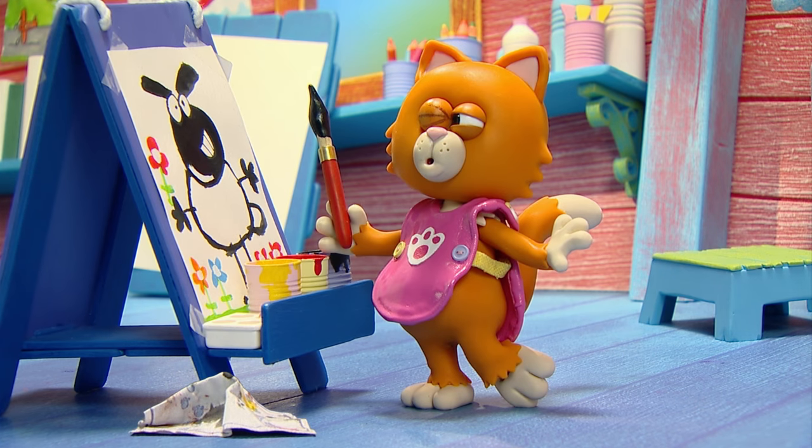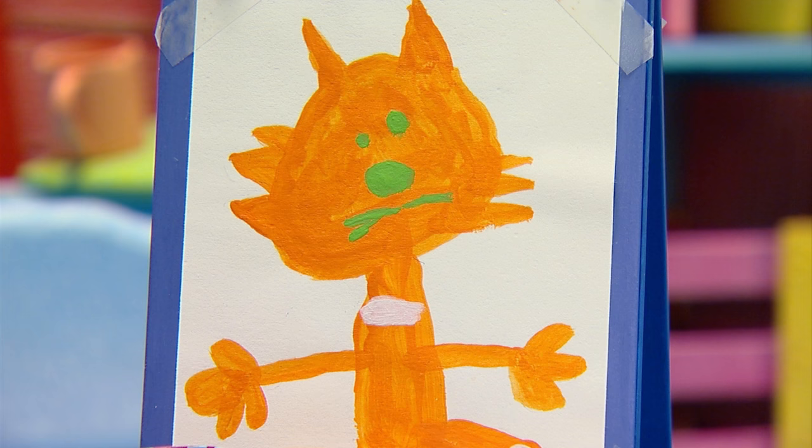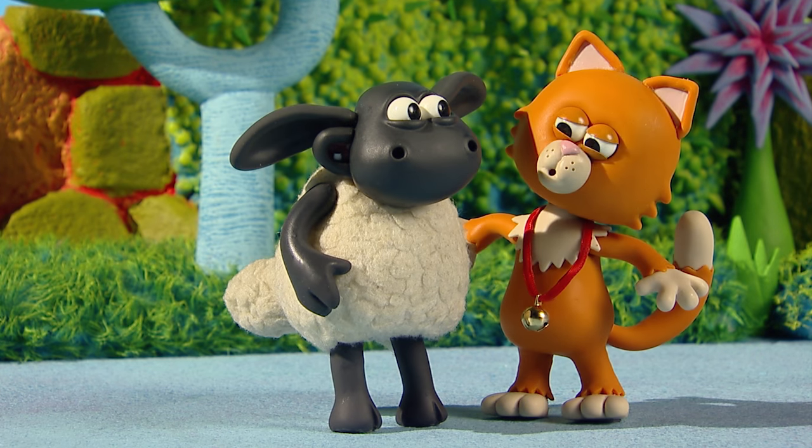Mittens loves painting pictures. Beautiful painting. Good work, Mittens.